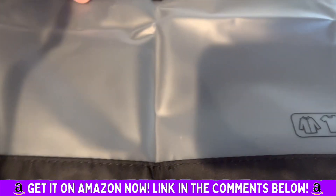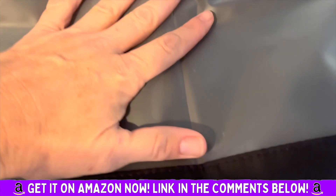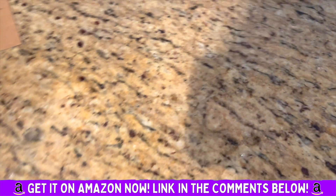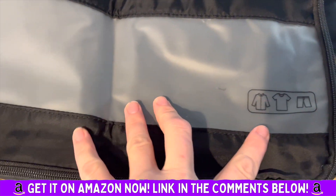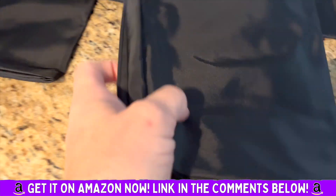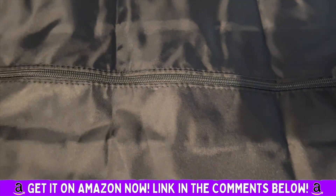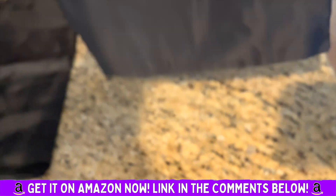They have clear tops, so you can see what's inside. This one is for shirts, shorts, blouses. Another one's for shirts, shorts, blouses as well. And this one is a shoe bag — you can put shoes in here.